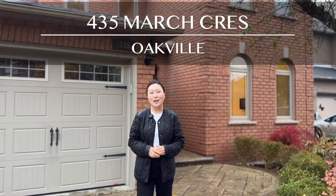Great neighborhood, a fully finished basement, four large bedrooms, a beautiful in-ground pool. I can just keep going and going, but why don't I introduce you to 435 March Crescent, located in Oakville's desirable River Oaks neighborhood. Come on in and check it out with me.